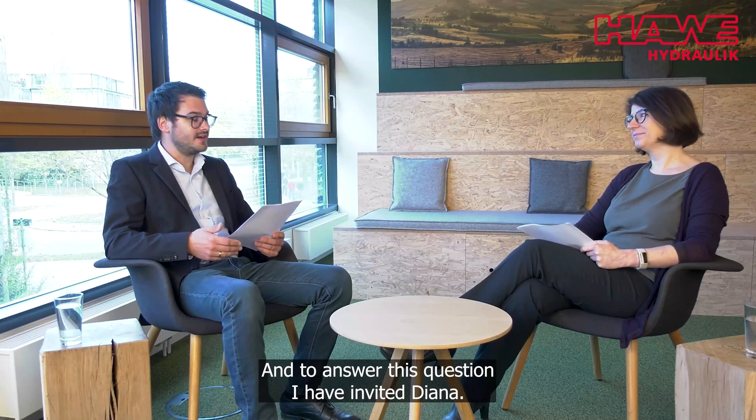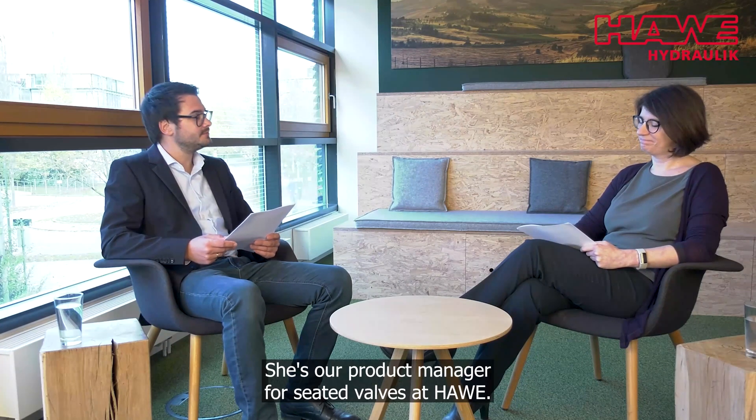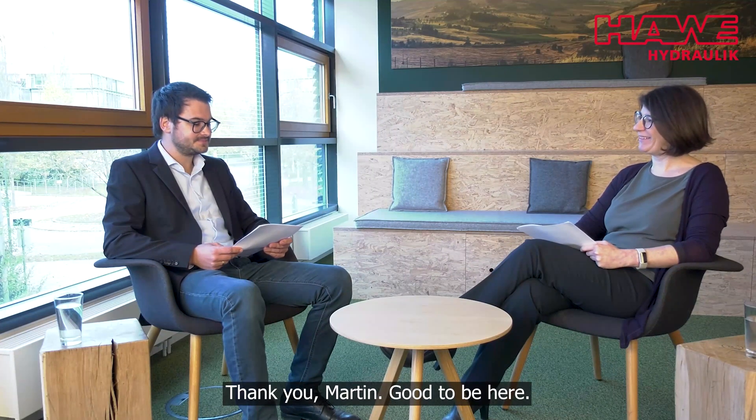To answer this question, I have invited Diana. She's our product manager for seated valves at HAWI. Welcome, Diana. Thank you, Martin. Good to be here.